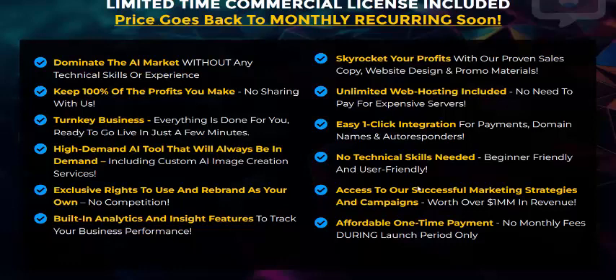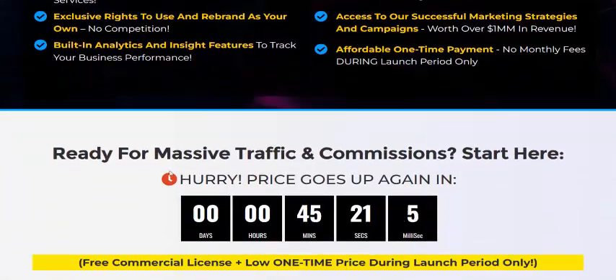No technical skill needed. Access our successful marketing funnels and campaigns without any hassle. Generate revenue with an affordable one-time payment — no monthly fees.